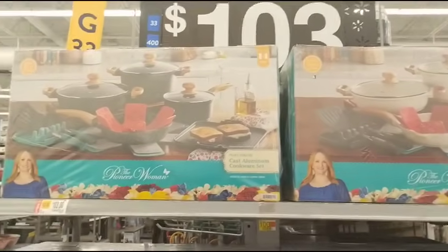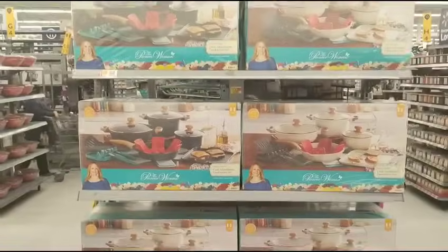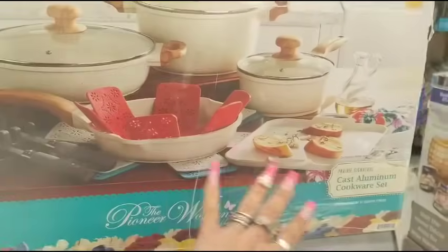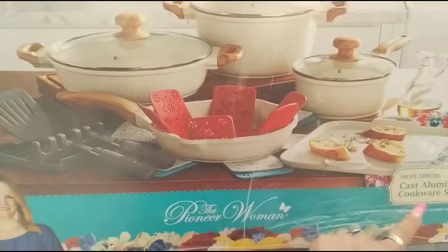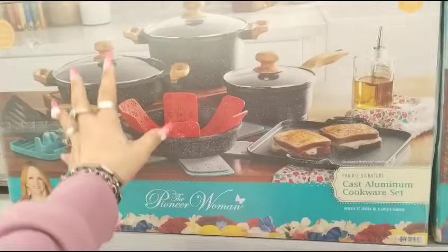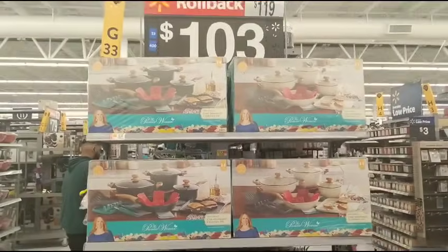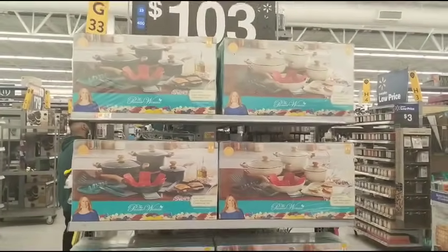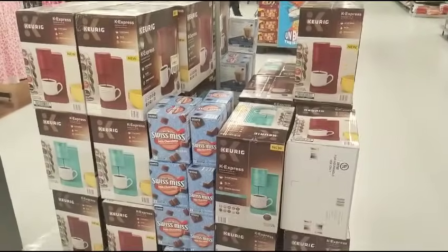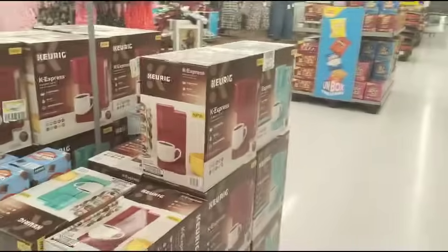Another big rollback is the Pioneer Woman. It was $1.19 and now it is $1.03. Sorry about my camera acting up but it is the lighting. They do have it in the cast aluminum — the Prairie Signature cast aluminum cookware set. You get 14 pieces, and it comes in the black and white. These are the two choices. They did roll it back from $1.19 to $1.03.